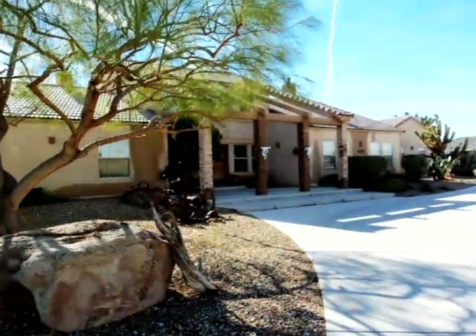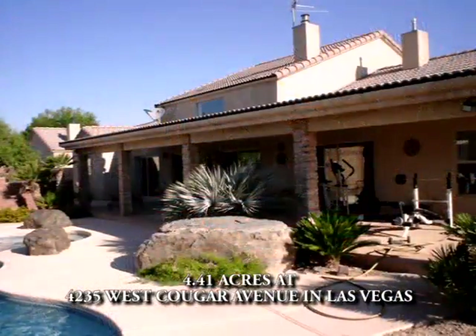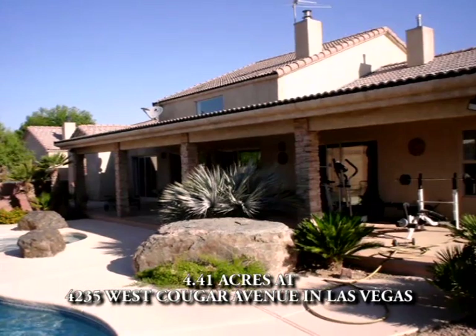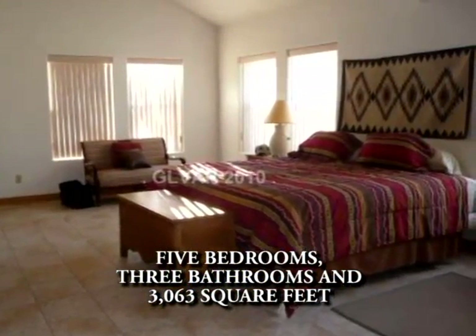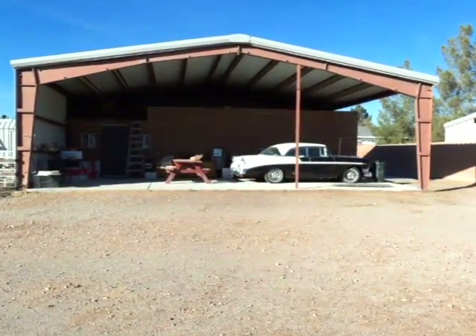The first property is a custom-built home featuring an in-ground pool and covered patio on 4.41 acres at 4235 West Cougar Avenue in Las Vegas. The home has five bedrooms, three bathrooms, and 3,063 square feet. It is zoned for horses, RV, and boat parking.